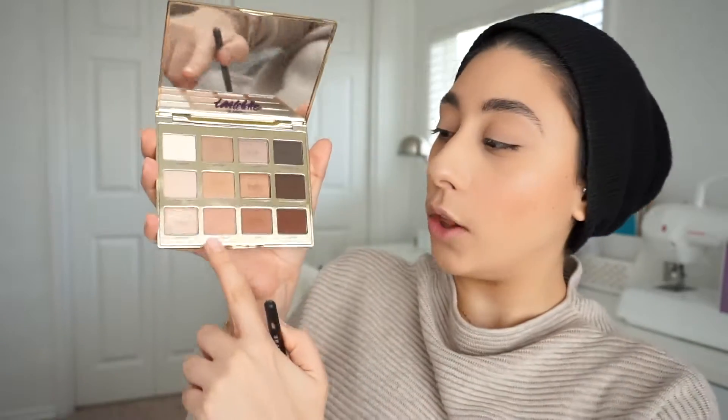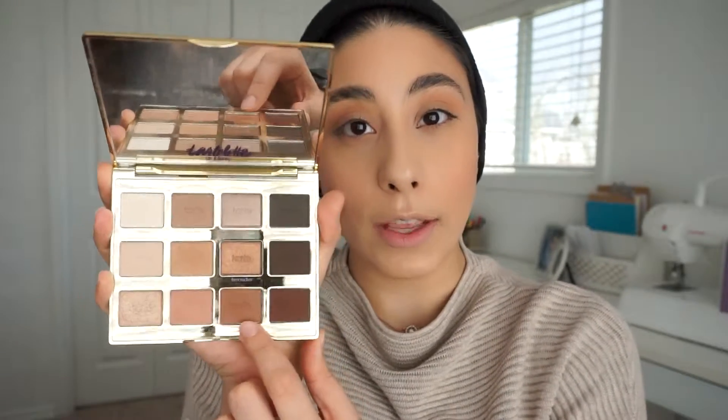First I'm applying an eyeshadow that matches my skin tone all over my lid as a base. Then I'm going in with the color Sweetheart from the Tartelette in Bloom palette — a pinkish color — just to go hand in hand with the Caramel shade. Any color would work as the base. Then I'm taking the color Rebel, a lighter brown, to define my crease a little bit.